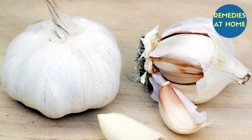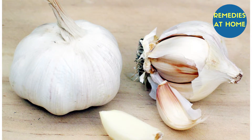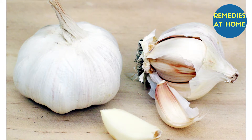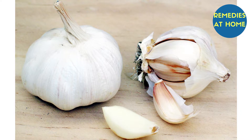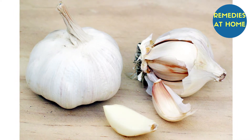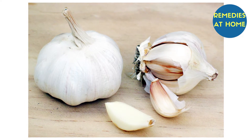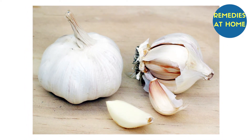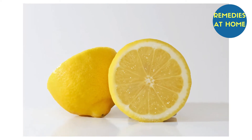The sulfur in garlic also promotes quick healing of pimples. Cut a fresh garlic clove into two pieces, rub the garlic on the pimples, and leave it for five minutes before washing the skin with lukewarm water.